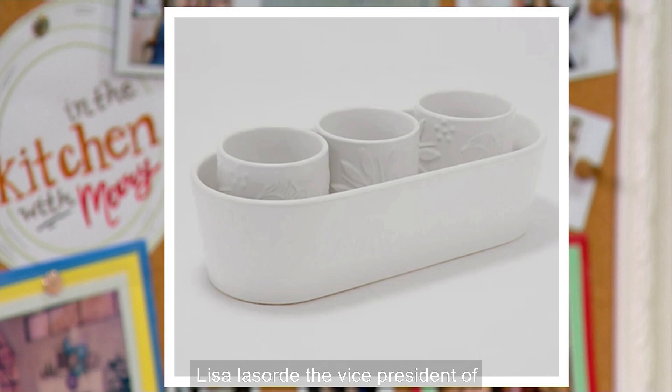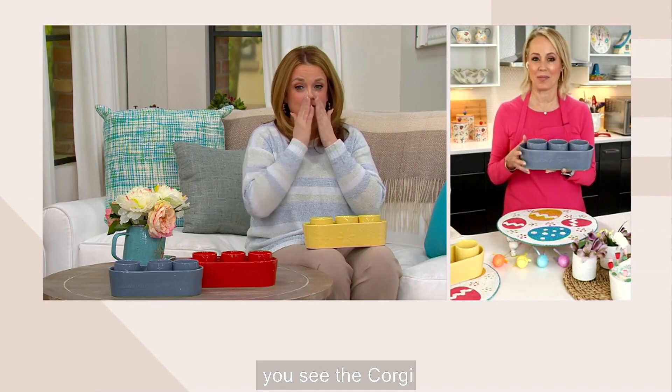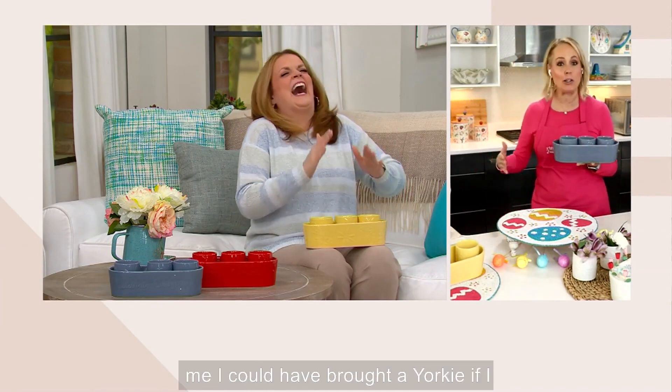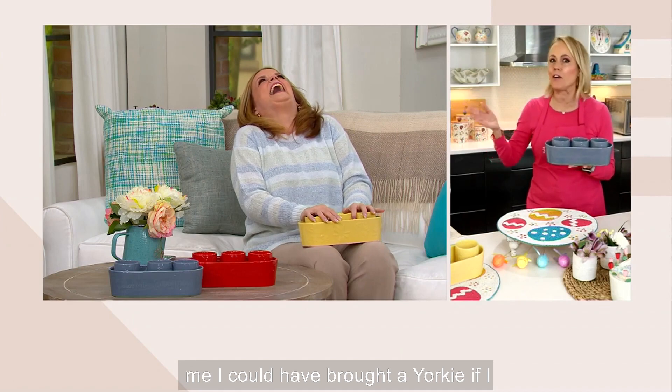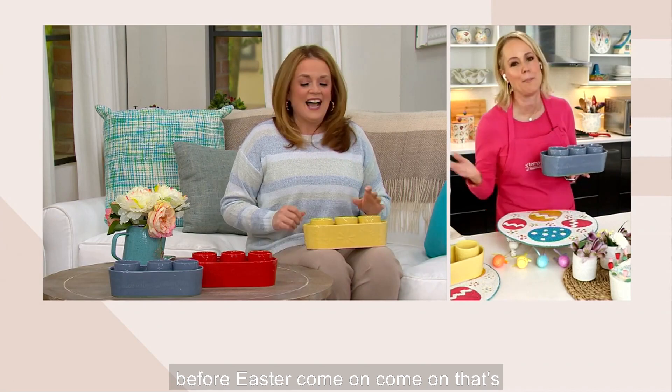It's $4.25 apiece for a stoneware celebration set. Lisa Lasort, the vice president of merchandising and broadcasting from Temptations, is joining us live. Lisa, did you see the corgi? I don't have a corgi with me — I could have brought a Yorkie if I knew, by the way.